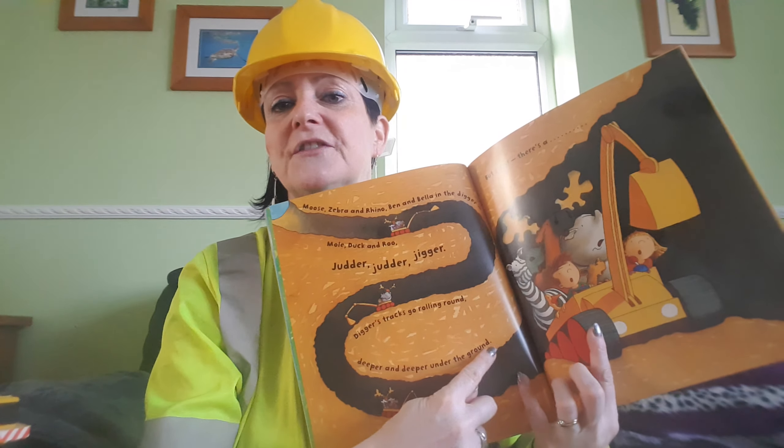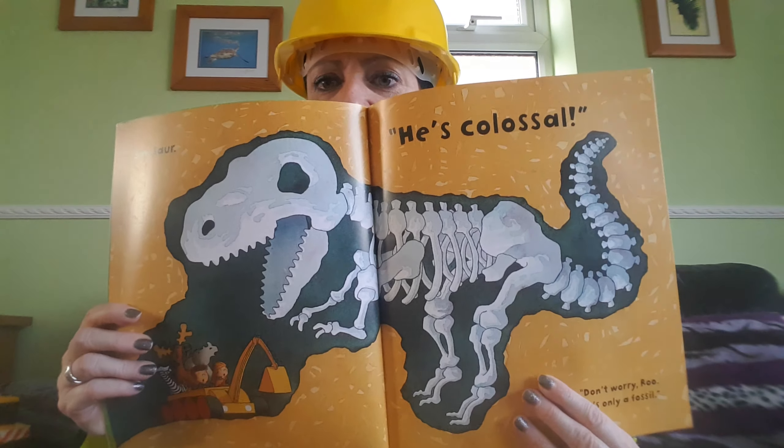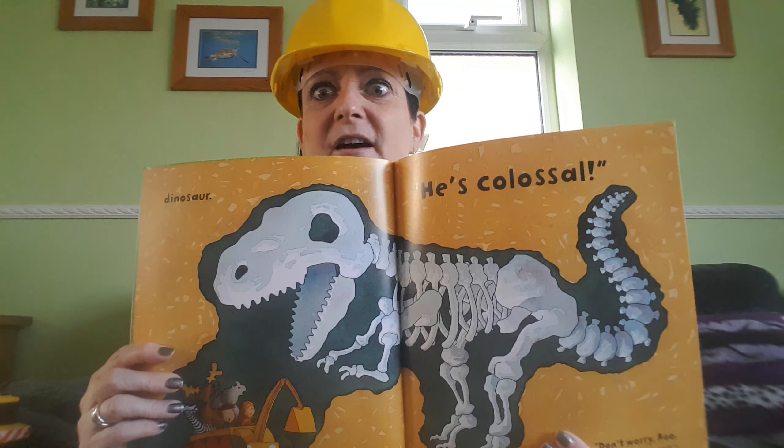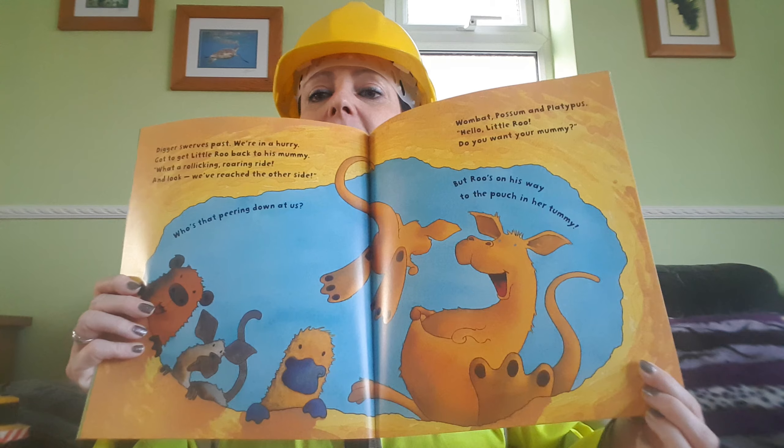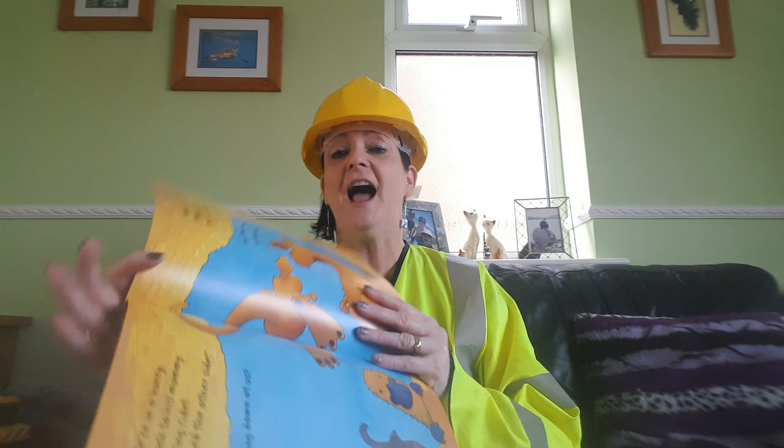Look at the tunnel they are making. Wow. Digger's tracks go rolling around, deeper and deeper under the ground. But stop — there's something. It's going to be a dinosaur. He's colossal. That means very, very, very, very big. Don't worry, Roo. He's colossal, but he's only a fossil. Digger waves past. We're in a hurry. We've got to get Little Roo back to his mummy. What a rollicking, roaring ride. And look, we've reached the other side. That's a big hole. Who can you see? Wombat, Possum and Platypus. Hello, Little Roo. Do you want your mummy? But Roo's on his way to the pouch in her tummy.